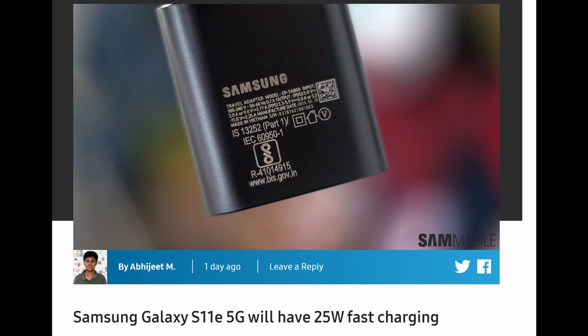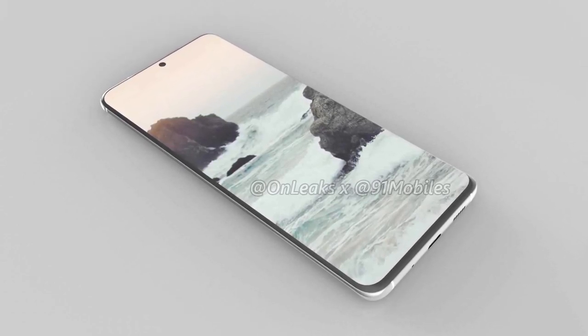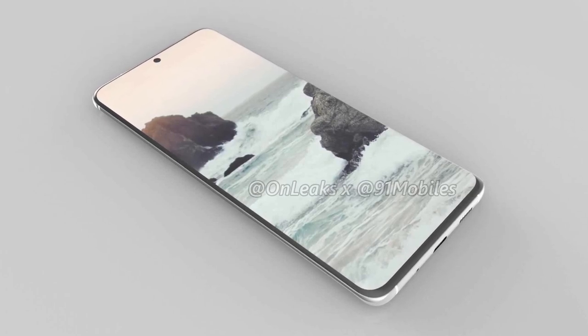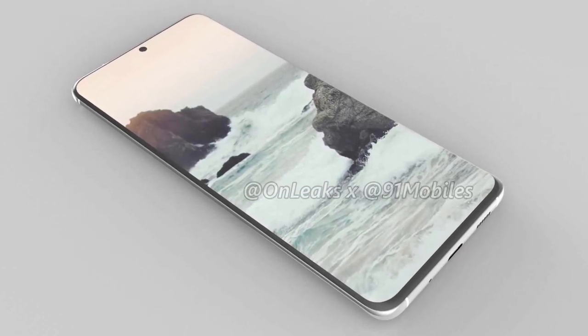The last story: the Galaxy S11e 5G looks like it will come with 25W fast charging, an upgrade over the previous 15W on the standard S line. The 5G version of the S10 Plus did have 25W, but now it looks like 25W will be across the board for all S11 models. The S11 Plus will likely also support 45W charging for differentiation, though you probably won't get a 45W charger in the box.